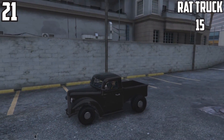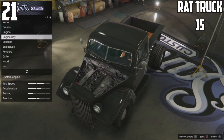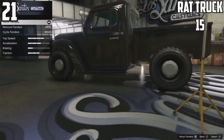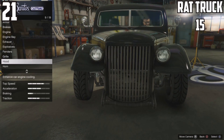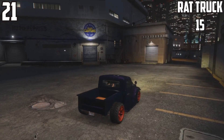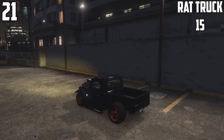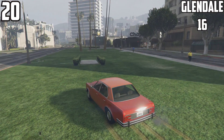At 21st spot we have the Rat Truck with 15 parts to change around with. This is the updated version of the Rat Loader it recently received. For some reason the Rat Loader has more custom options, which is understandable because the Rat Truck doesn't require as many changes since it's refurbished. It does look nice though when you get the paint job together.